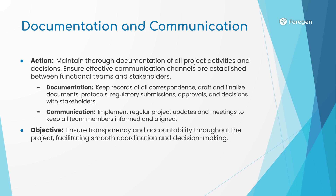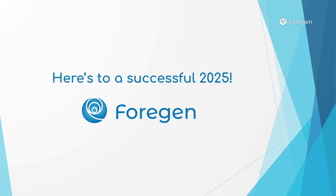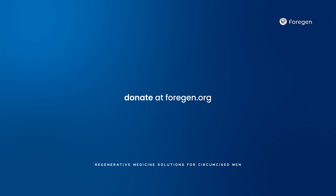By following this plan, we believe we can begin human clinical trials next year. Thank you for your time and here's to a successful phase three. If you would like to support our historic mission to develop a regenerative medicine solution for circumcised men, please click on the donate link in the description below. Your support is greatly appreciated.